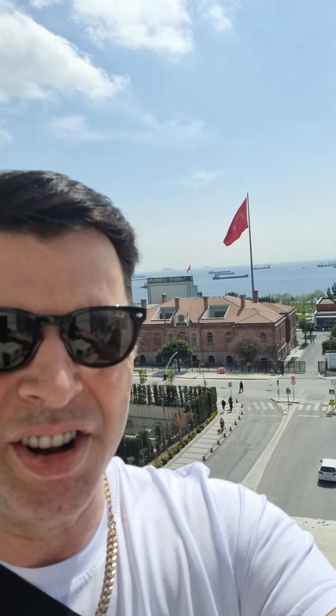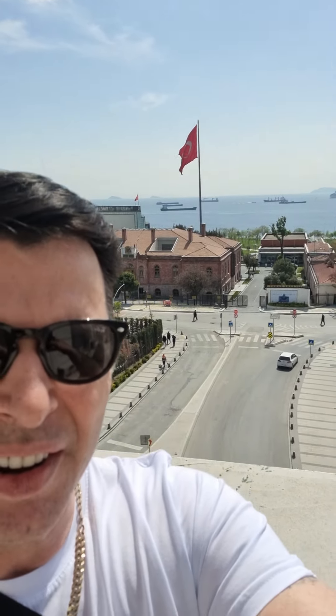I'm back here now in beautiful Istanbul. You can see the Turkish flag flying there. It's lovely — beautiful, beautiful country.